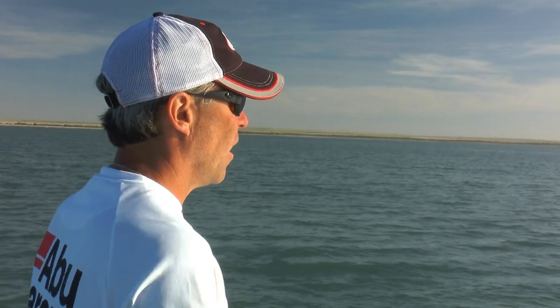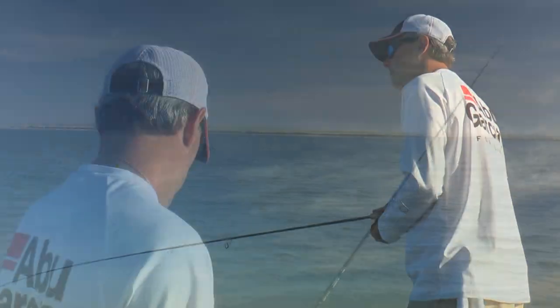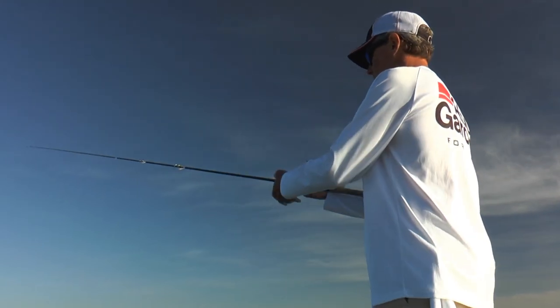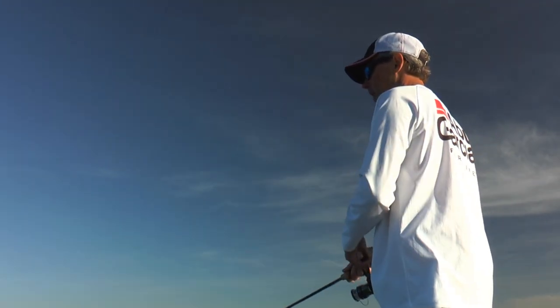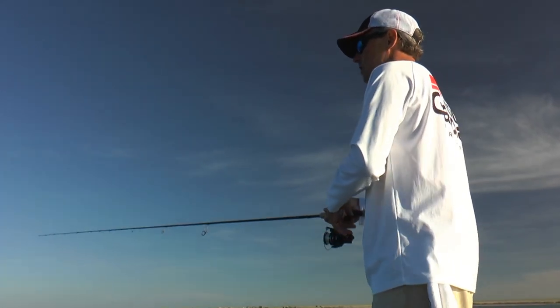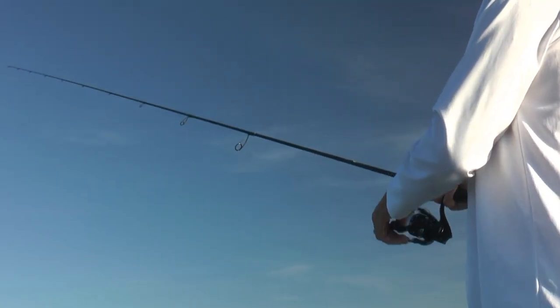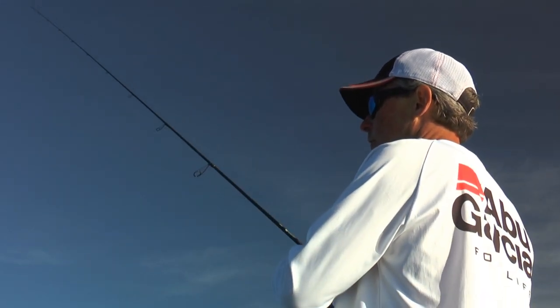I've got it in chartreuse and white because we've got some stain to the water right here, and we're going to see if that will pan out for us. I've got it on my standard six-foot-ten medium-light extra-fast St. Croix spinning rod, the Legend Elite. Medium-light power, extra-fast action gives you the sensitivity. It's perfect for an eighth-ounce jig head and a three-inch Gulp minnow. Got a six-pound Trilene 100% fluorocarbon.